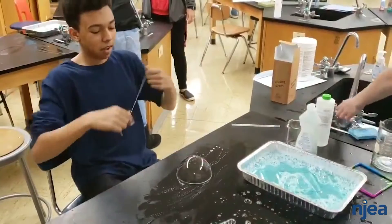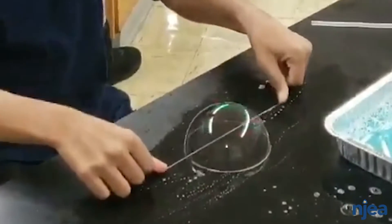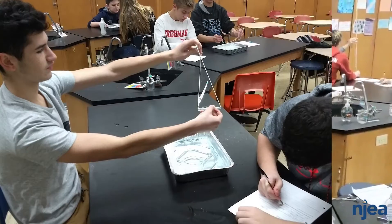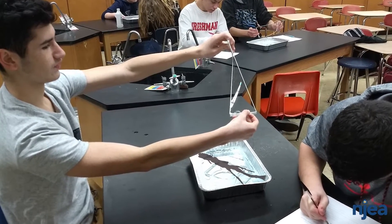Forensic science — that class is so exciting. We do so many hands-on labs and investigations. We test how blood drops from different angles and different heights and how it splatters, and it's just really interesting.